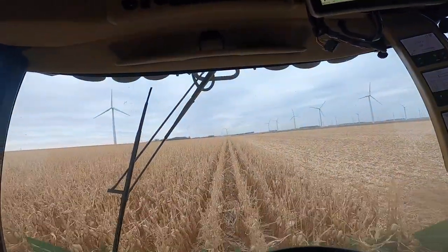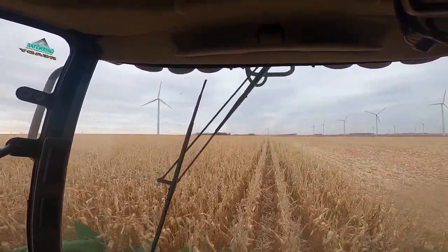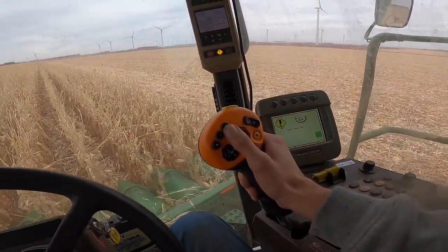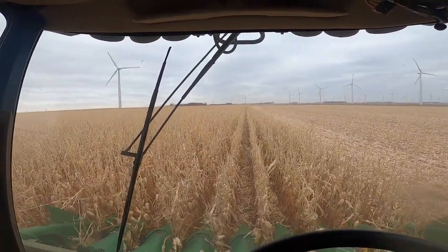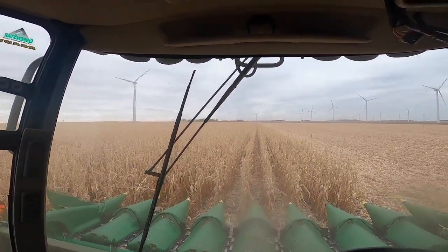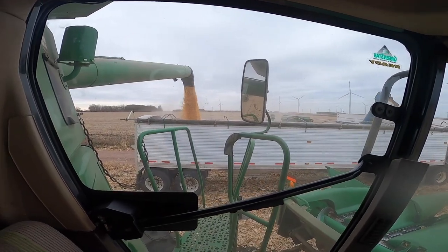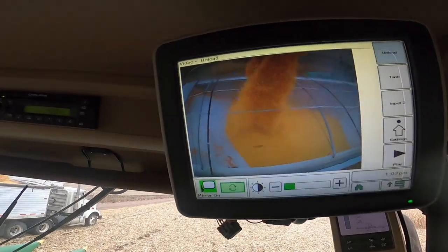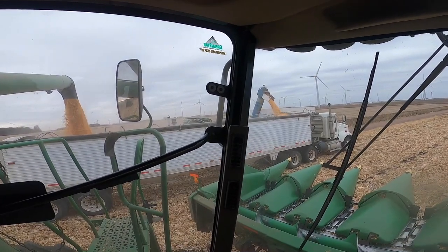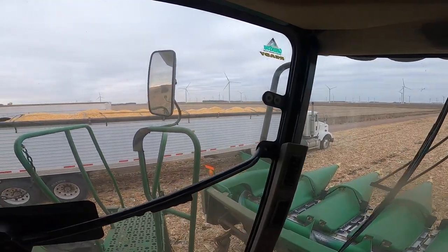I can make it about three quarters of a mile and then I've got to pull out and head back to the truck because I want the grain cart to unload. We're full. I'll head back to the cart and dump. I'd say that's a full load.